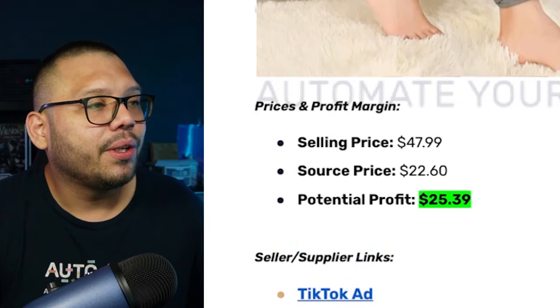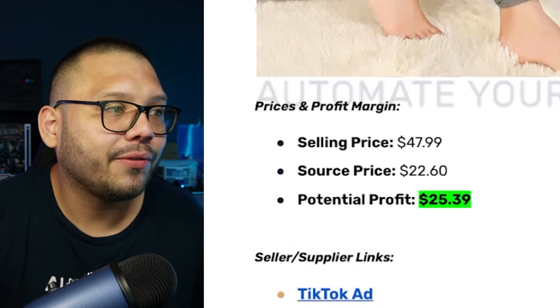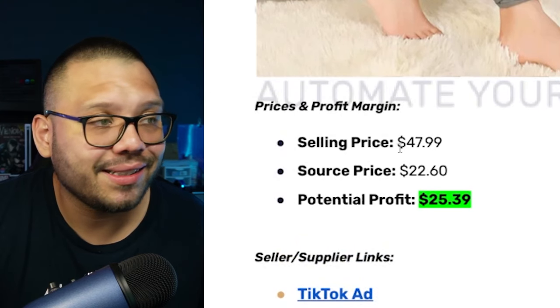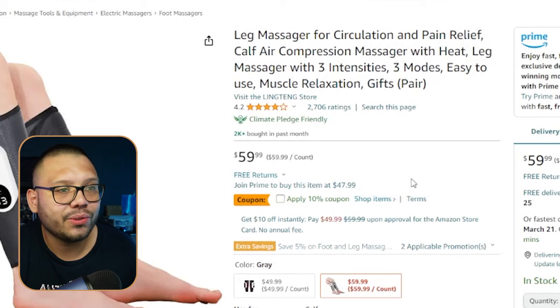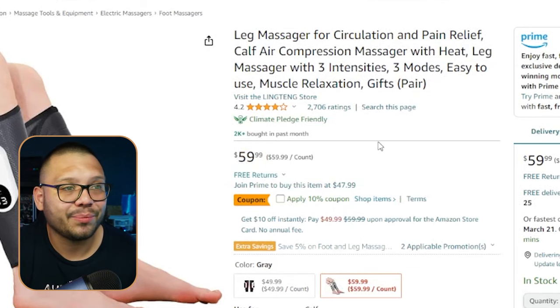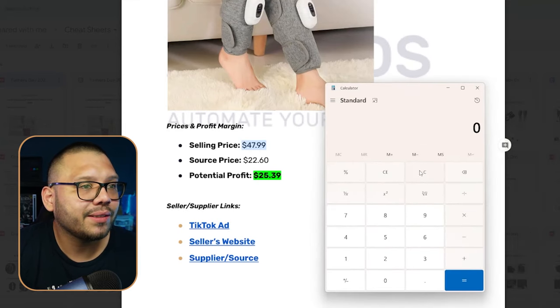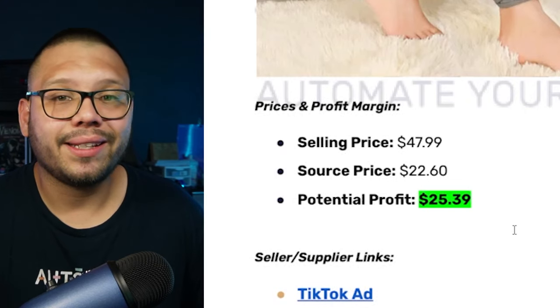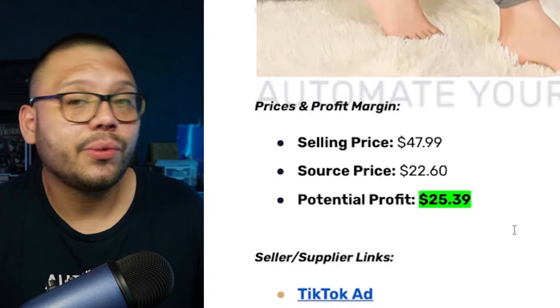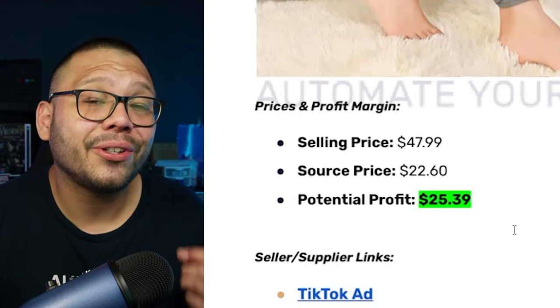Let's talk money on the leg massager. We can source it for about $22.60 and sell it for about $47.99. When I was doing my product research the price on Amazon was actually lower, but now it's $59.99 — so let's use the original numbers. Selling price $47.99, sourcing price $22.60, giving us a pretty solid profit of $25.39.